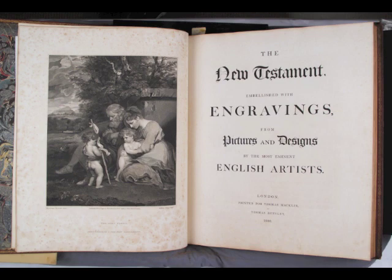Macklin's six-volume set is remarkable for its sheer size, its illustrations, and its typography. The text is embellished with 71 plates engraved after original artwork. For the frontispiece of the New Testament, shown here, Macklin commissioned from the noted artist Joshua Reynolds a depiction of the Holy Family and paid him 500 pounds. He spent an estimated 30,000 pounds for the whole Bible.